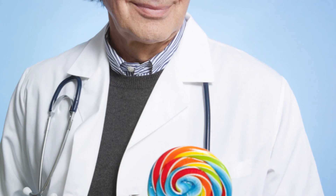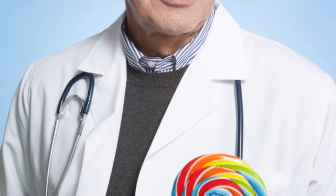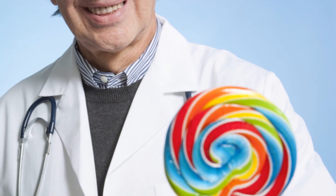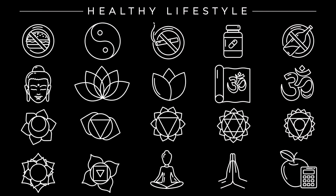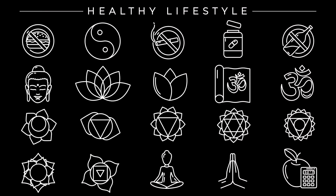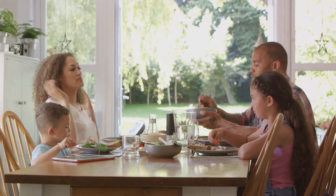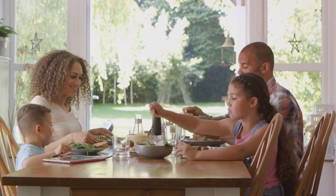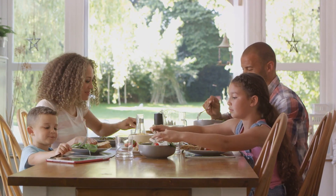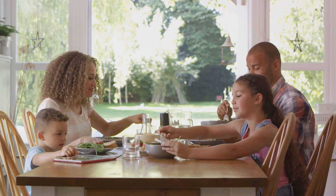Credit goes to Dr. Barry Sears, a biochemist who designed The Zone Diet to help control the body's inflammatory responses and keep insulin levels in check. It's a science-backed approach to eating, where it's not just about what you eat, but how you balance it. The Zone Diet isn't just another fad diet — it's a shift in lifestyle aimed at achieving optimal health.